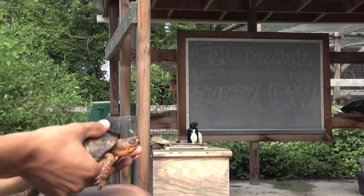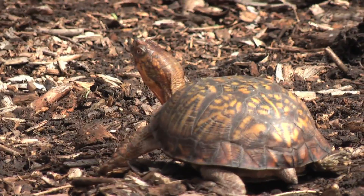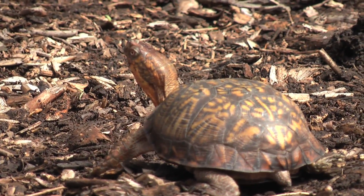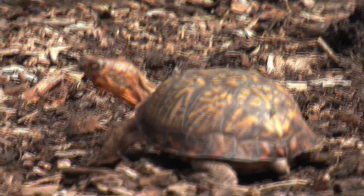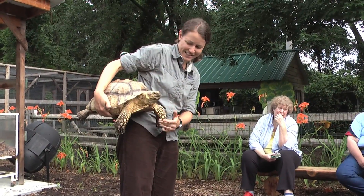Now, with all this turtle mania, we thought it would be a great time to team up with the Forsyth Nature Center and let all of you know just a little something about turtles. Have you ever seen a turtle and wondered just what's under that shell? The Forsyth Nature Center had the inside scoop on the matter earlier this month in one of their latest programs called Turtle Talk, which revealed some pretty interesting information about the turtle beneath the shell.